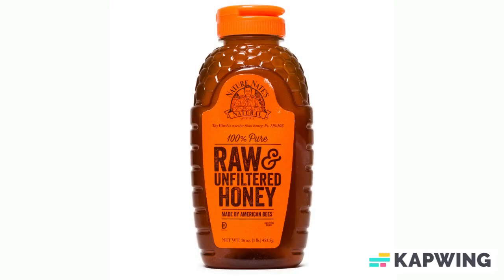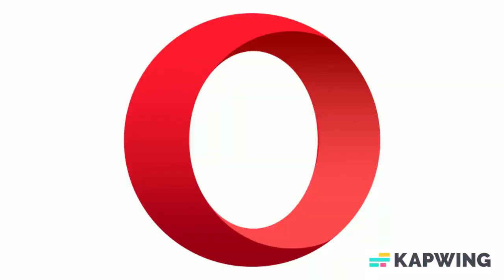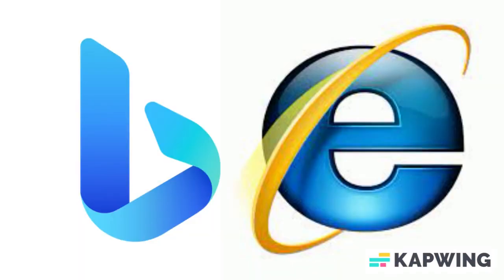Anyways guys, this video is sponsored by Honey. Honey is a free browser add-on available on Google, Opera, Firefox, Safari. If it's a browser, it has Honey.